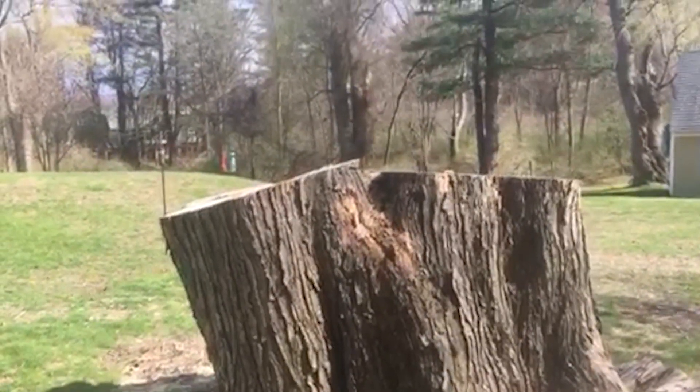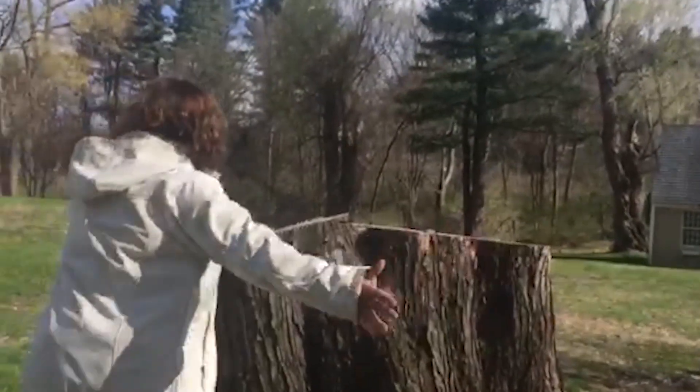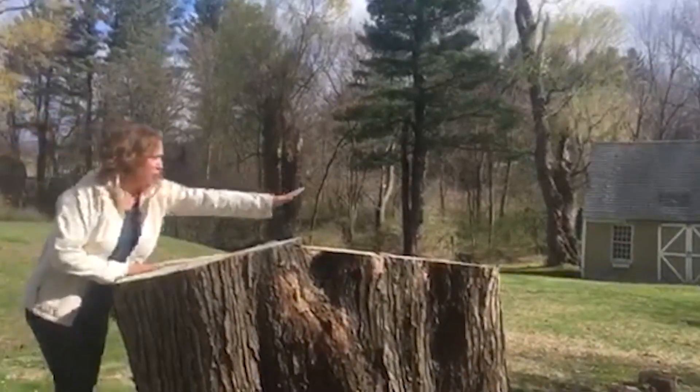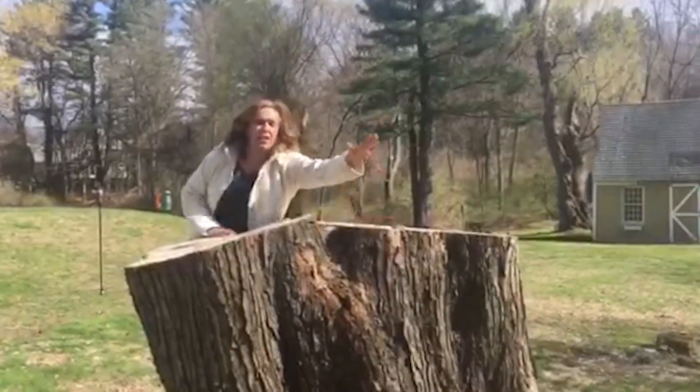Mary, take the camera please. Thank you! So this is how big the tree is — I can't even reach across. Actually, I can from this side.